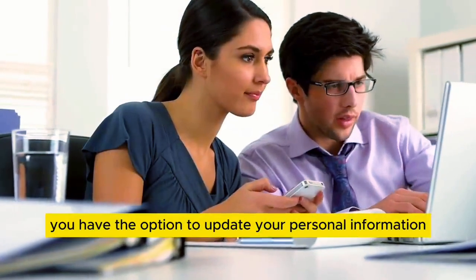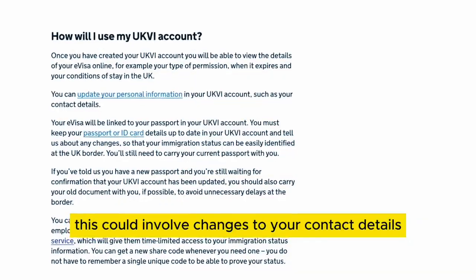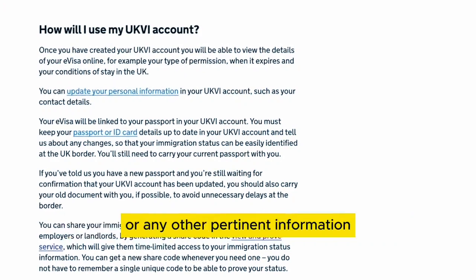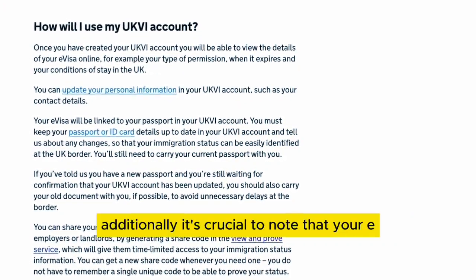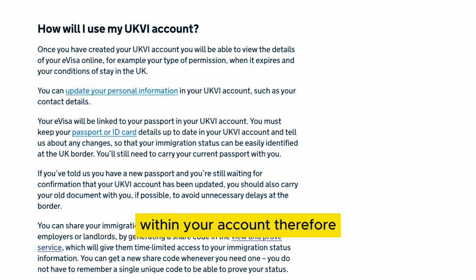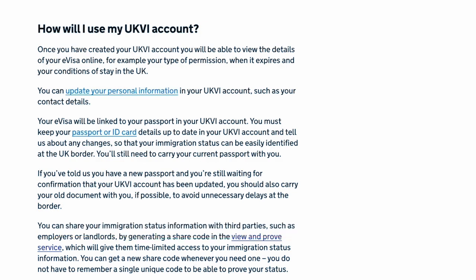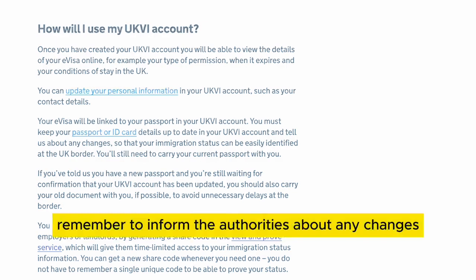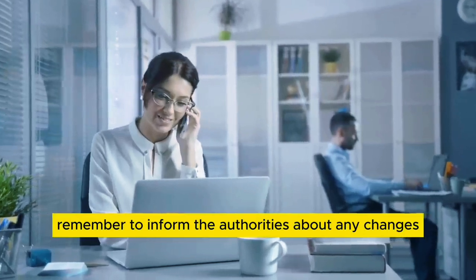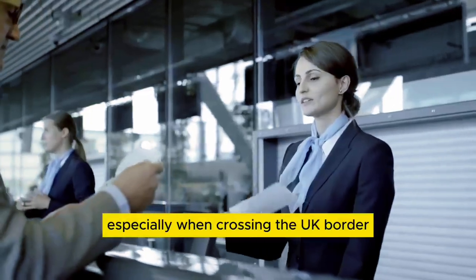You also have the option to update your personal information within your UKVI account, such as changes to your contact details or other pertinent information. It's crucial to note that your e-visa will be directly linked to your passport within your account, so it's important to keep your passport or ID card details up to date. Always remember to inform the authorities about any changes promptly, to ensure your immigration status remains current and easily identifiable, especially when crossing the UK border.